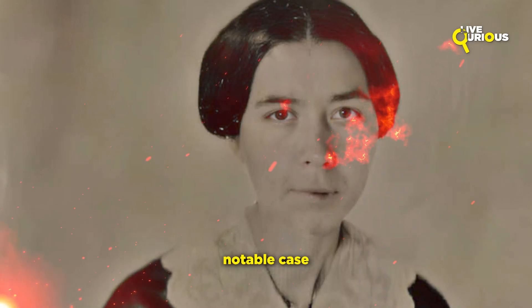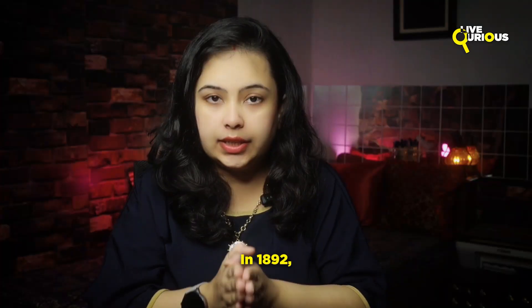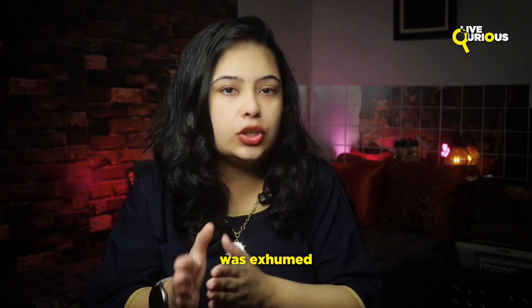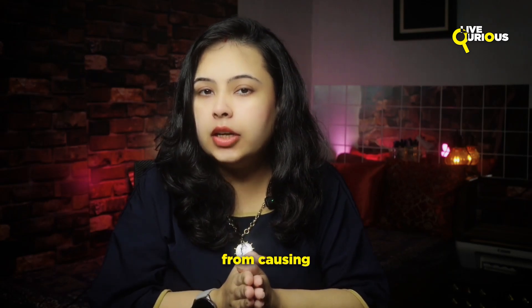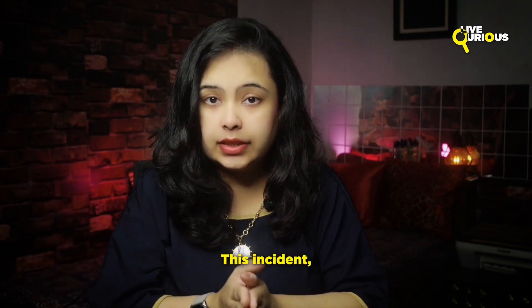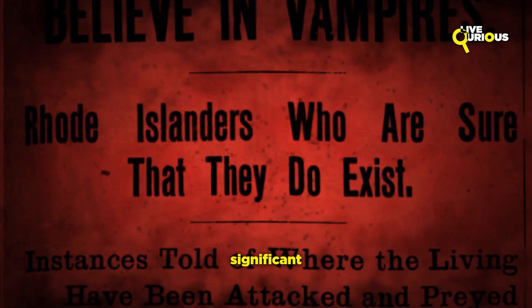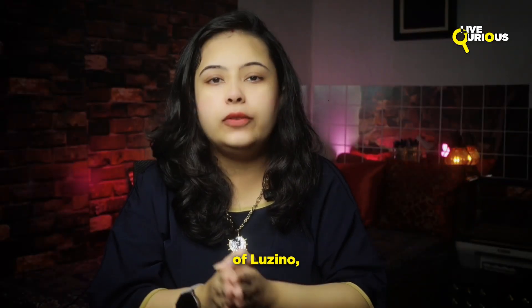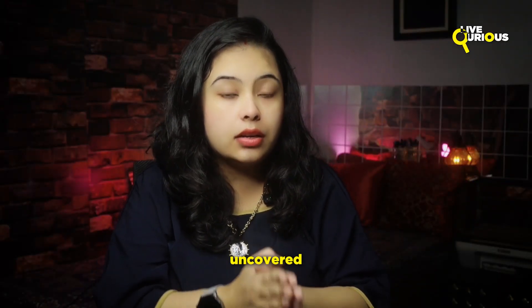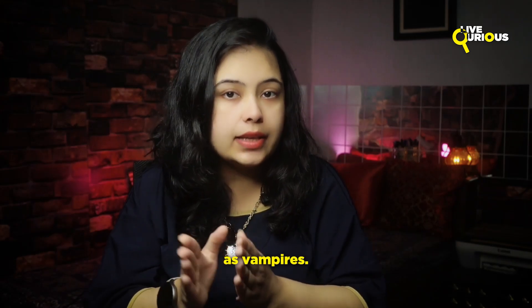Researchers believe this was an attempt to prevent her from biting and spreading the plague, which was often associated with vampirism. Another notable case is that of Mercy Brown from Rhode Island. In 1892, her body was exhumed and her heart was burned to stop the supposed vampire from causing further deaths in her family. This incident, part of the New England Vampire Panic, was well documented and attracted significant attention at that time. In Poland, near the village of Luzino, archaeologists uncovered a mass grave with several bodies treated as vampires.